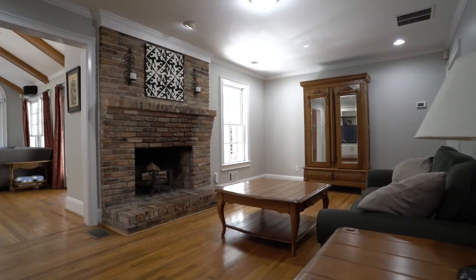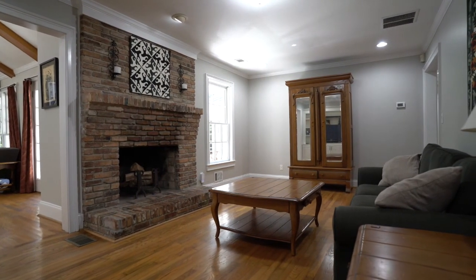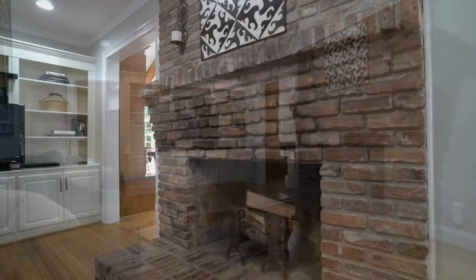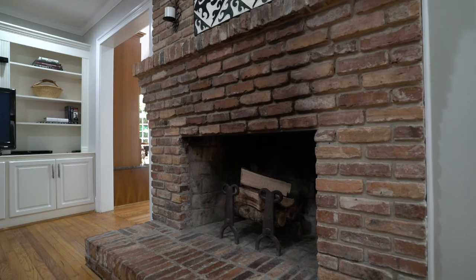Now for the next wing — this is our entertaining space. We come into our first cozy little spot that we have set up to enjoy television and our wood burning fireplace.